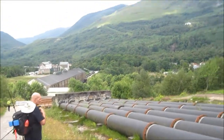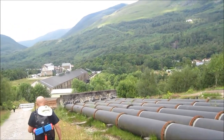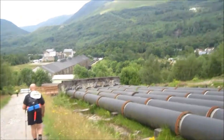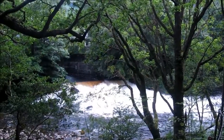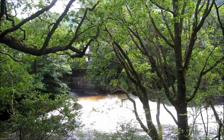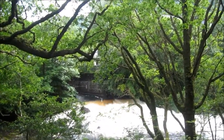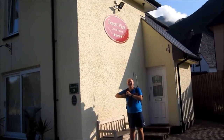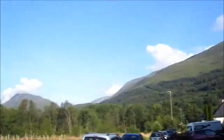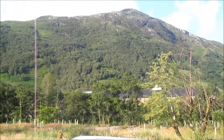Just coming into Kinloch Leven — and as promised, it's very industrial looking. But home for the night. I highly recommend the Forest View Guest House — lovely and comfortable. And that's your view from outside. Not bad.